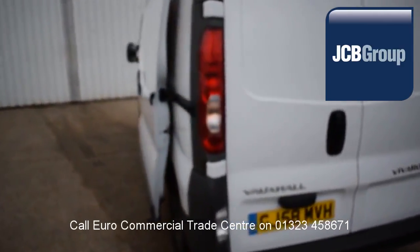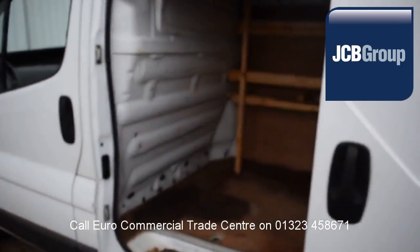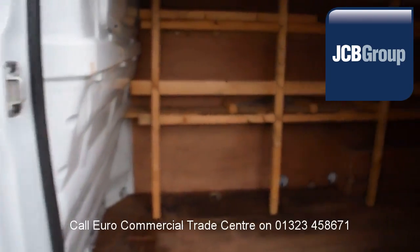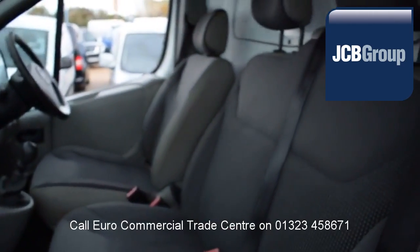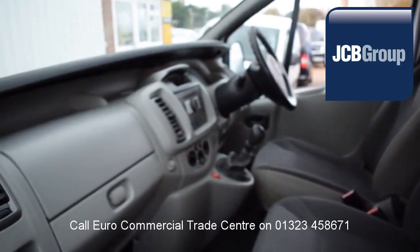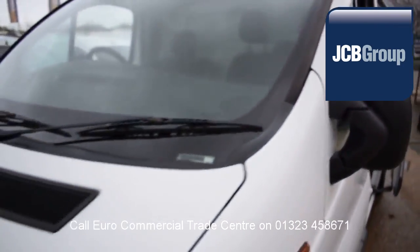£20 worth of fuel on collection and handover, and low rate finance available subject to status. Speak to our experienced team who have a wealth of knowledge to advise you on your commercial vehicle purchase. Thank you for watching.